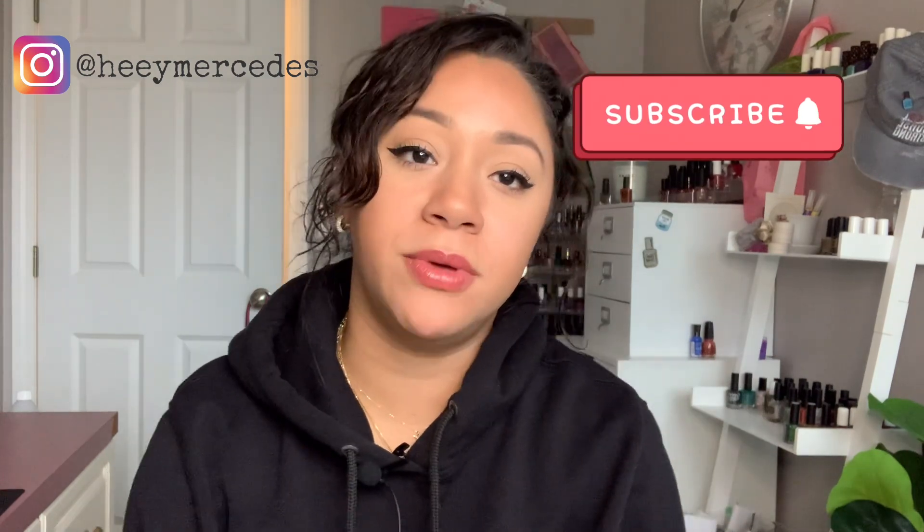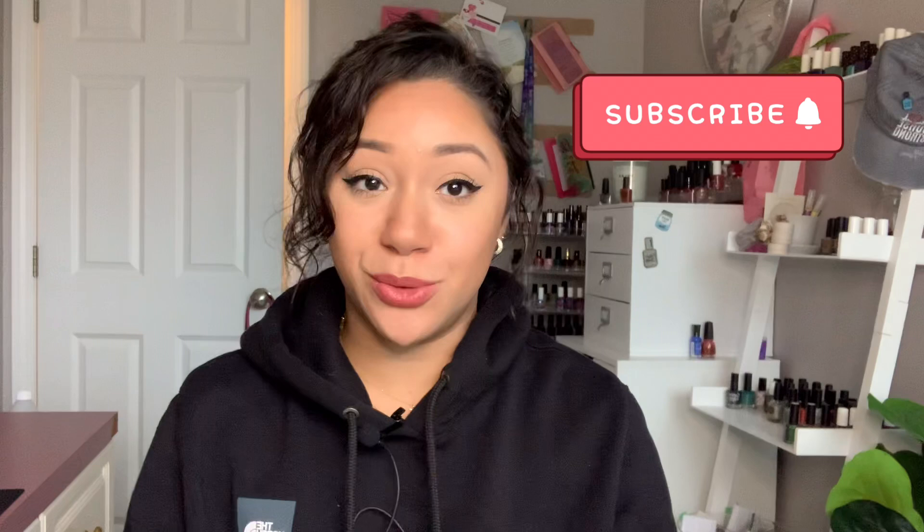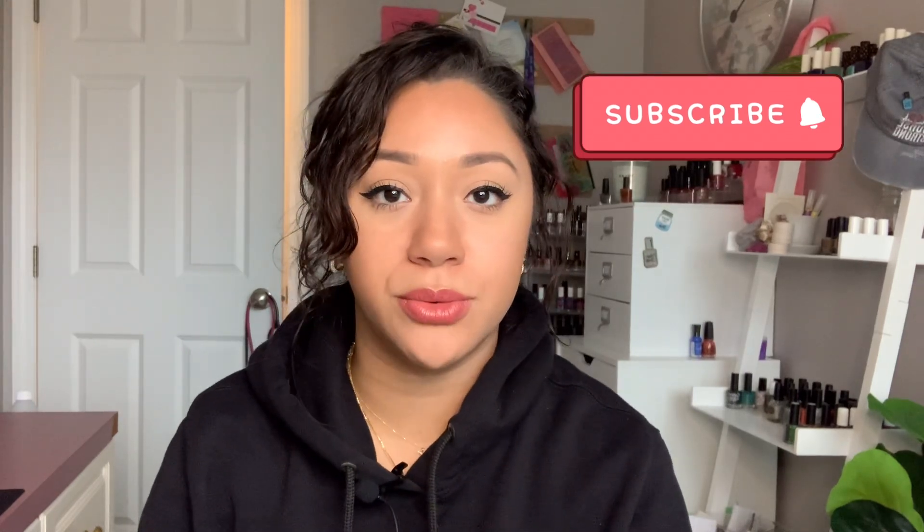Hi everybody, welcome back to my channel. Welcome if you're new. My name is Mercedes. I am filming back to back, so you are getting me in the same version. But today I'll be filming my Black Friday haul. I know it's super late, but that's okay — I know a lot of people want to see what I purchased for Black Friday.